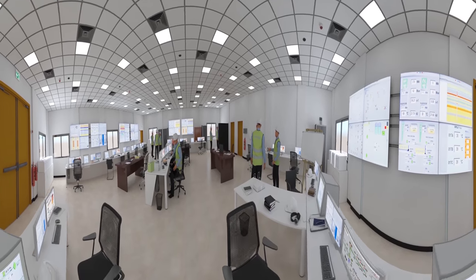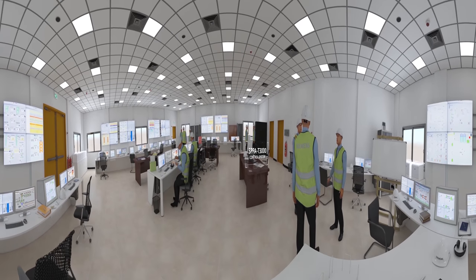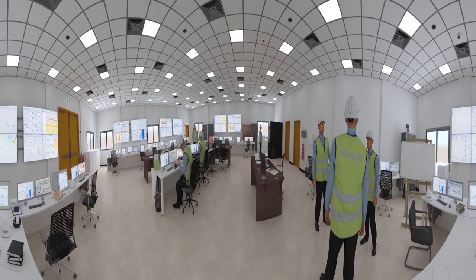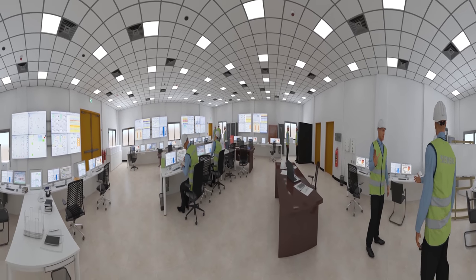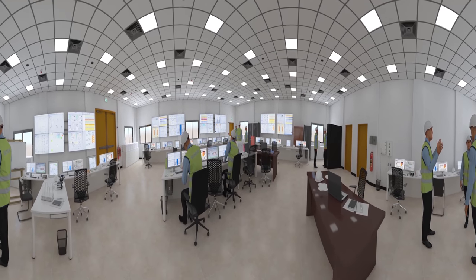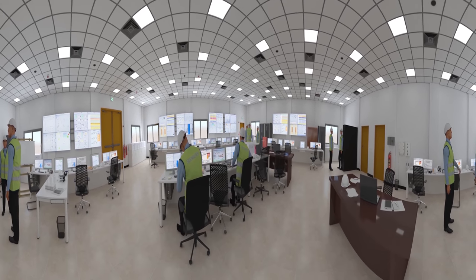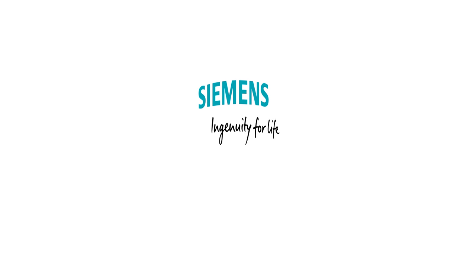The control room at Beni Suef's plant features Siemens' SPPA-T3000 control system. By supporting operators with targeted cues and guided procedures, the SPPA-T3000 makes for timely and efficient plant performance. Siemens' digital services are also applied to perform fast troubleshooting for the power plant's assets.